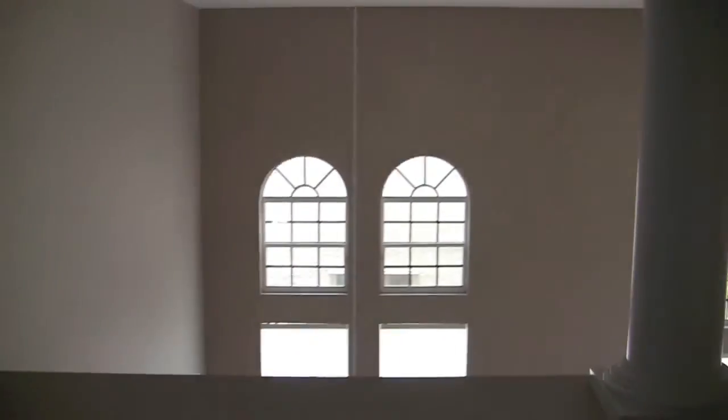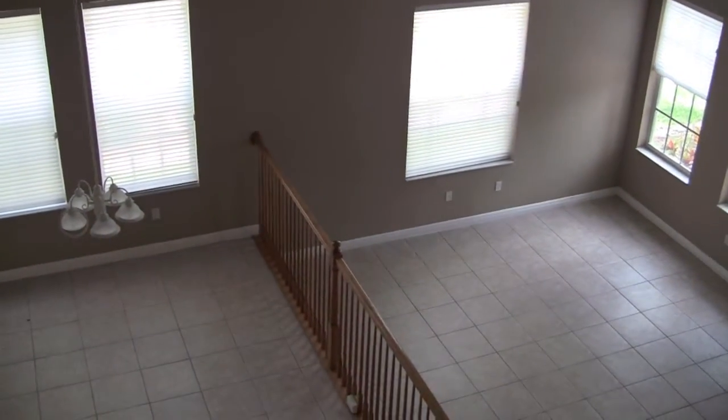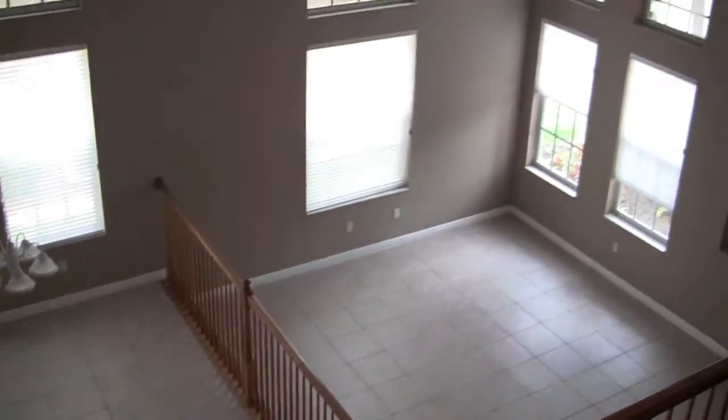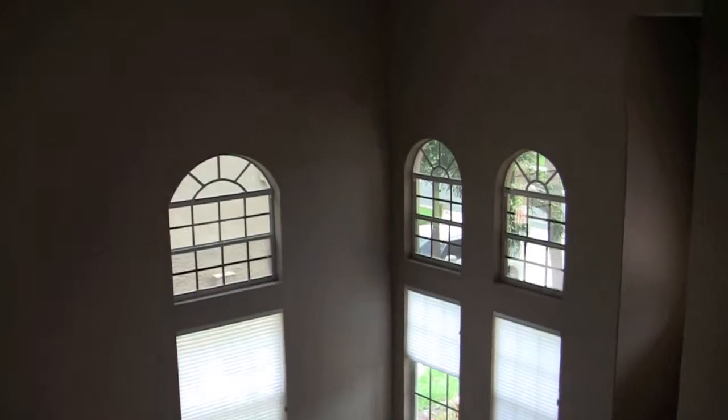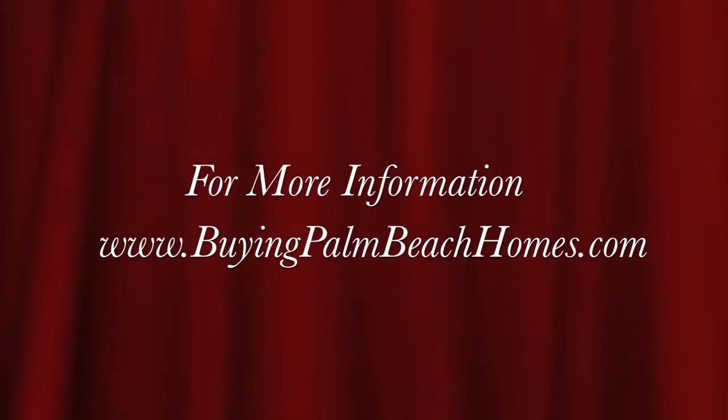This has been a video tour of a home located in Lake Worth, Florida — in Smith Farms. 3,365 square feet under air, 4,092 square feet total. Four bedroom, three bath, with a pool. Thanks a lot for riding along on this video tour. Have a great day, and thanks for listening — we appreciate it.